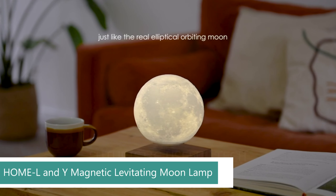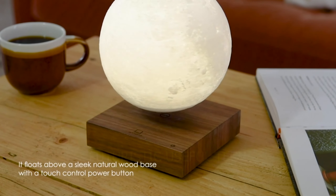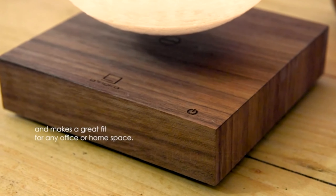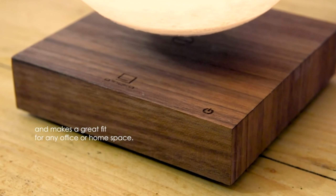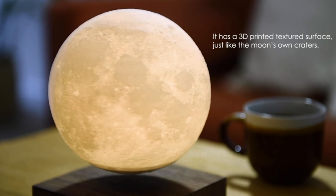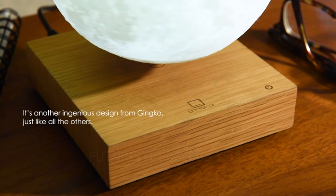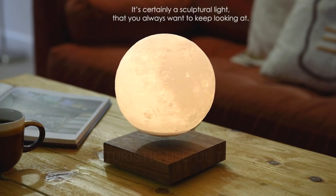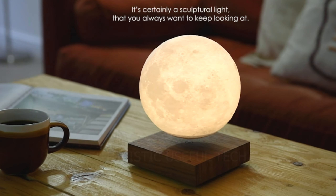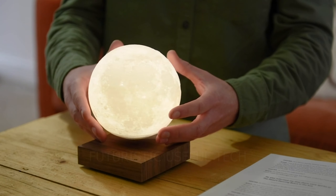Next up we have the Home L&Y Magnetic Levitating Moon Lamp. This magnetic levitating moon lamp is a high-tech and unique decoration that will make a great addition to any home or office. The lamp uses magnetic levitation technology to suspend a moon-shaped lamp in mid-air, creating an anti-gravity illusion. The lamp has three different color modes, so you can choose the perfect ambience for any occasion. It is also a great conversation starter and is sure to impress your guests. The lamp is very easy to set up — simply place the base on a flat surface.